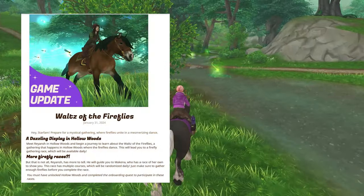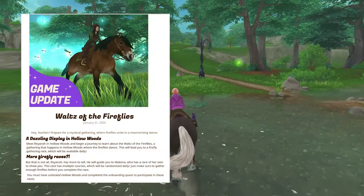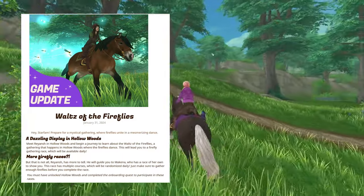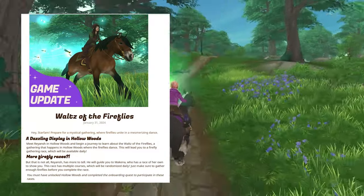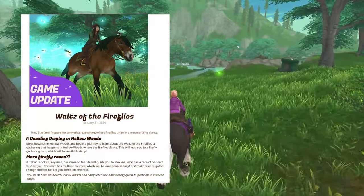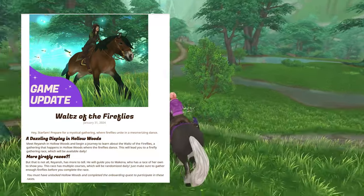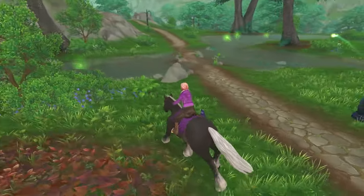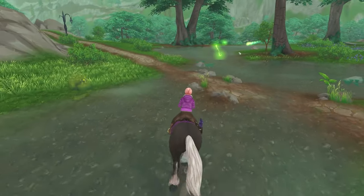And now we are in the very last week of Up in Jorvik and we just started February, where we got the Waltz of the Fireflies. Two new races in the Hollowoods, and one of the races is extra special because it has multiple courses which will be randomized. That's a new feature Star Stable added, so you can get a different course on this race whenever you try it out.